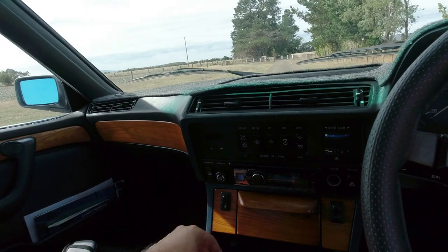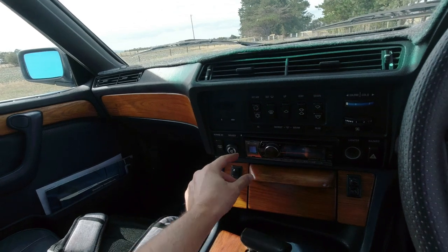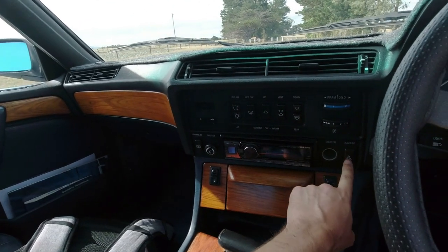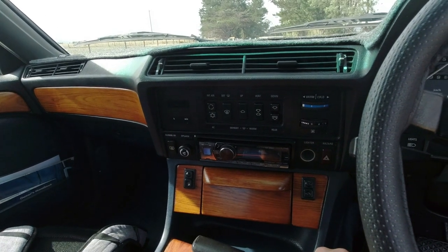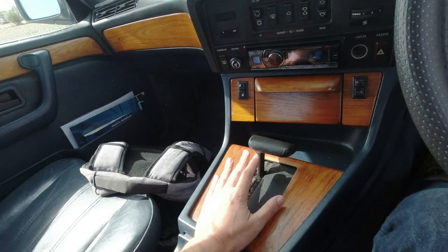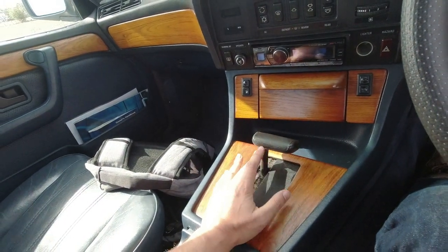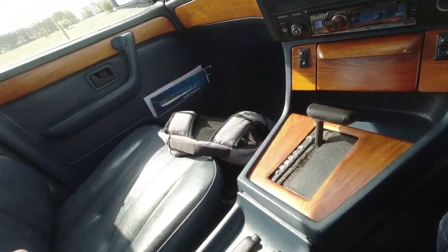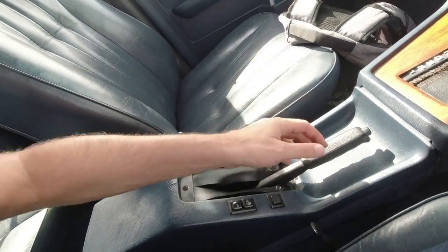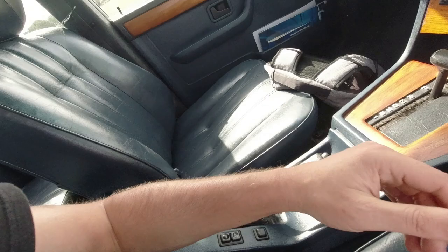There are vents for feet, a digital clock that doesn't seem to work, some sort of speaker adjustment, rear window defrost, cigarette lighter, hazards, and a proper clunky relay. There's a slightly more modern head unit, a four-speed plus torque converter lock-up ZF gearbox, rear electric window switches here, and I presume that's the button to stop them operating. The handbrake works in the usual manner.